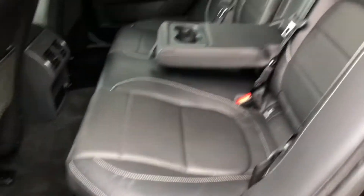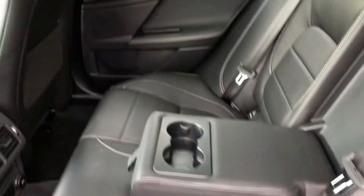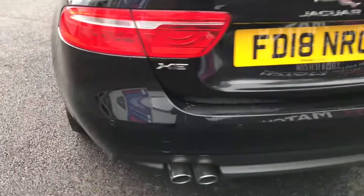Looking now inside the rear, there is room for 3 passengers. The seats are finished in black leather which does look amazing. It has the centre armrest along with 2 cup holders. There are storage compartments near the doors as well as storage pockets in the 2 front seats. In the middle it does have a 12 volt socket.